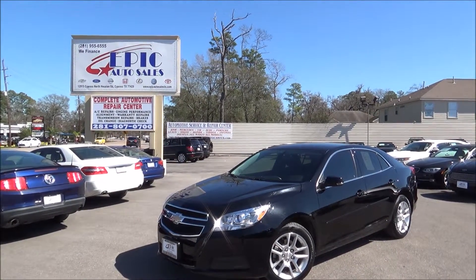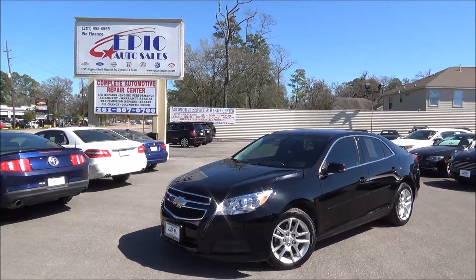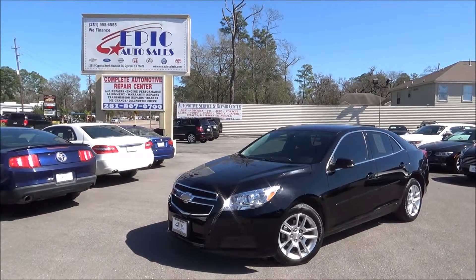Welcome. Today we have a 2013 Chevy Malibu LT. Let's do a quick walk around this vehicle, point out all the imperfections, but also point out all the perks.